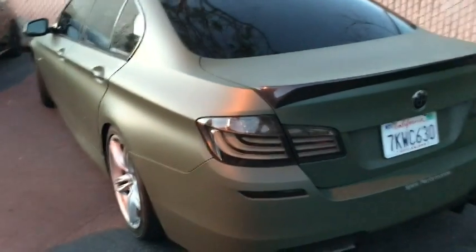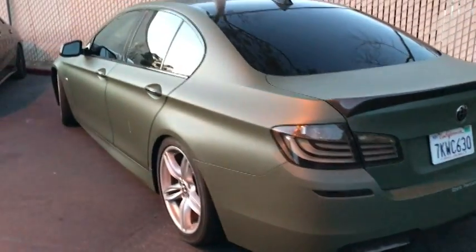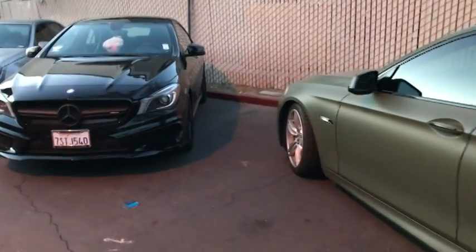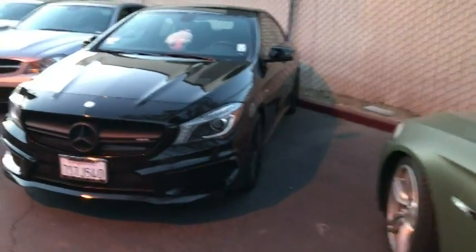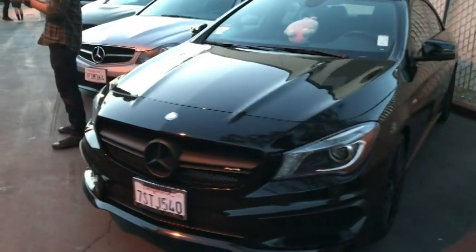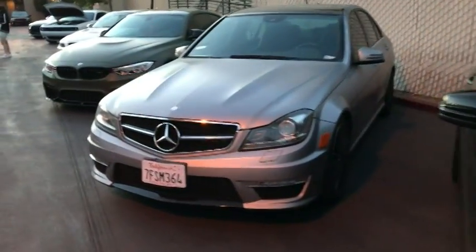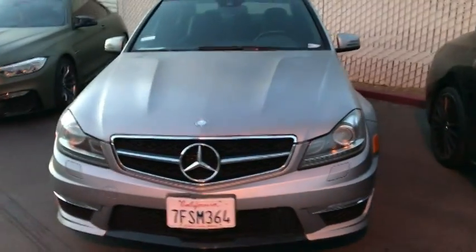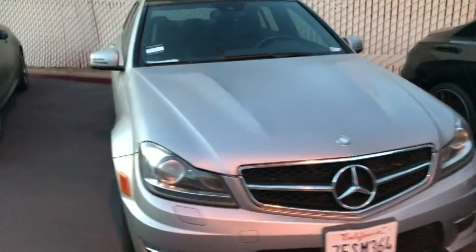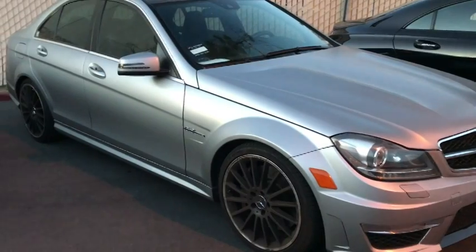Looks like a 5 Series all decked out with exhaust, army green. Then you've got what looks like a CLA with a giant doll up top in the front. Looks like a C-Class — actually more than a C-Class, probably some sort of AMG. It's got a 6.3-liter engine on it.